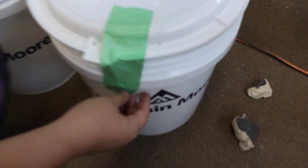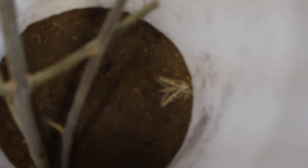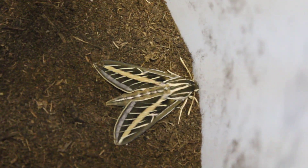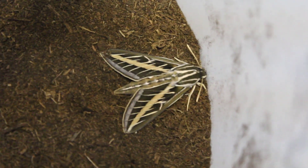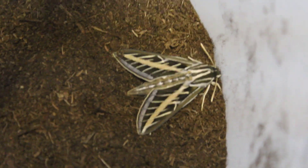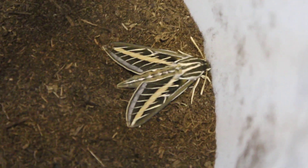All right everybody, I've been waiting like three weeks for this day and they finally came out of their cocoons. Oh, they're so pretty! These are white-lined sphinx moths and they are absolutely beautiful. Their underwings, which they have covered at the moment, are bright, bright pink.